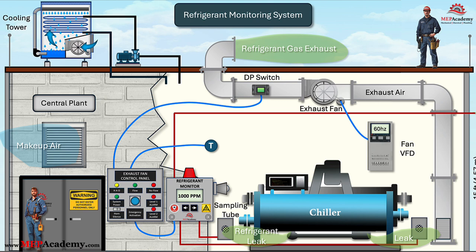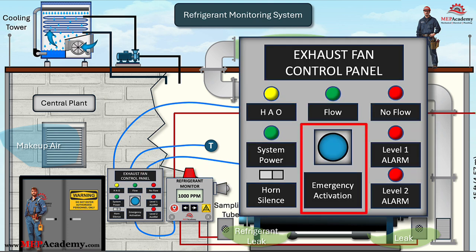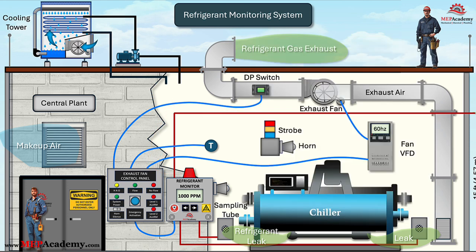The controller sends an analog signal to the fan's VFD to increase the fan's speed as programmed. There will also be a digital signal for starting and stopping the fan. If the refrigerant leak reaches level 2 values in the space, the refrigerant monitor sends a digital signal to activate the audio and visual alarms inside the chiller room and outside at the entrance to the room per ASHRAE 811.2.1. The exhaust fan requires a brake glass on-only control switch located immediately outside the chiller room door to ensure emergency ventilation in the event of a refrigerant leak.